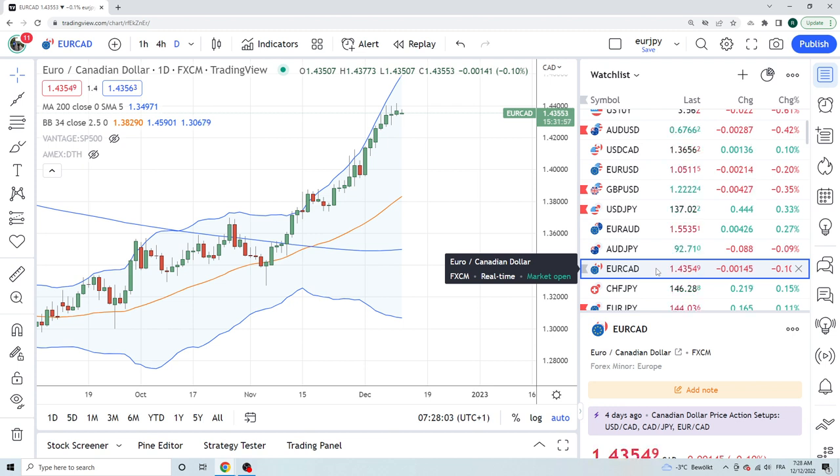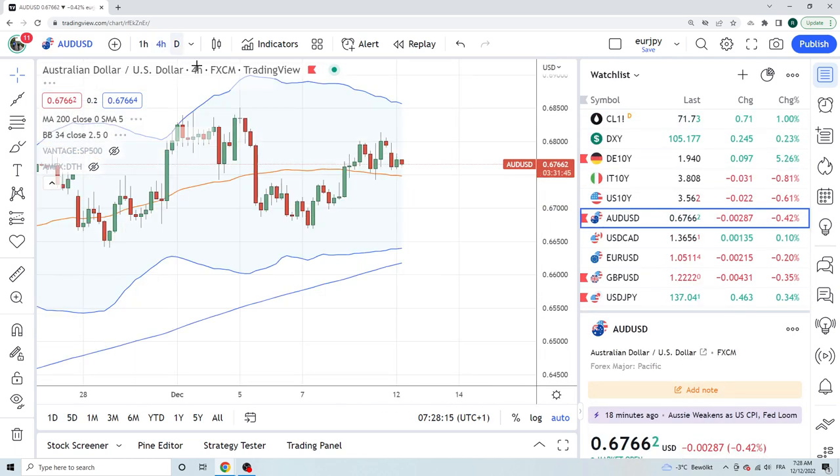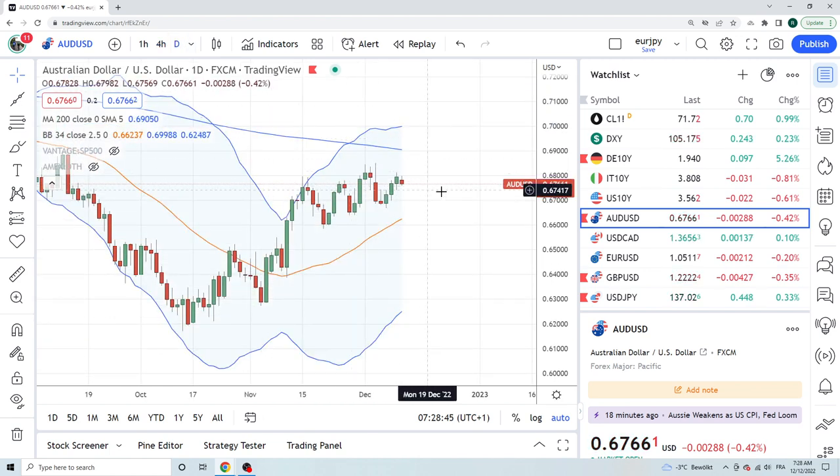We're heading into US CPI and US FOMC — the Tuesday-Wednesday double demolition duty this week. Let's buzz through these charts. Not much going on in Aussie — middle of nowhere. On Friday we were long Aussie and got paid; the high was 68.13 with options coming into play. We have a gap down today — not sure why, possibly Chinese news — but Aussie's not doing too much so there's no real play at the moment.